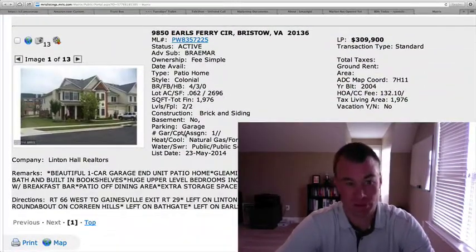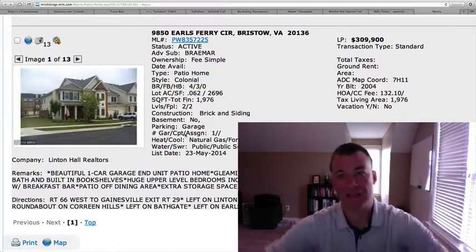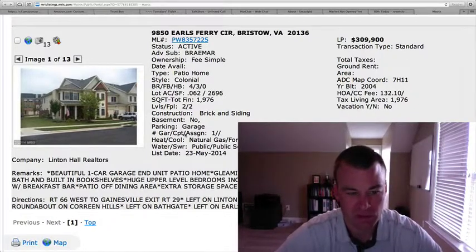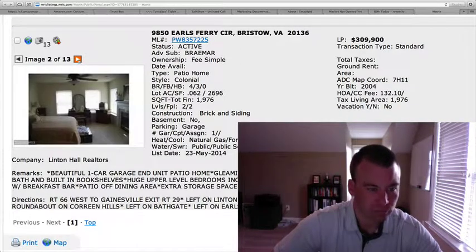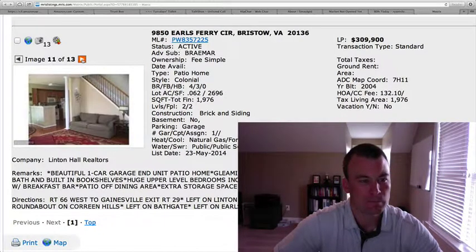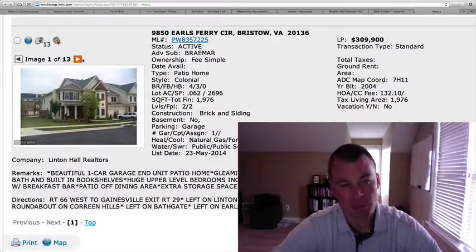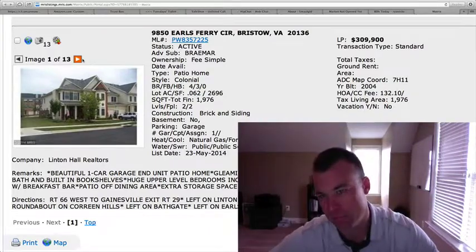9850 Earls Ferry Circle in Braemar. This is a patio-style home — like a townhome but lays out more like a detached home. Four bedrooms, three full baths, $309,900, 1,976 square feet, only two levels with two fireplaces and a one-car garage. Hardwood floors on the main level. The kitchen looks like there might be room for some upgrades. But you're in the highly sought-after Braemar neighborhood at $309, so wouldn't be surprised if they get quite a bit of action. A lot of people want a finished basement, and surrounding townhomes mostly have basements, so you do have other options.